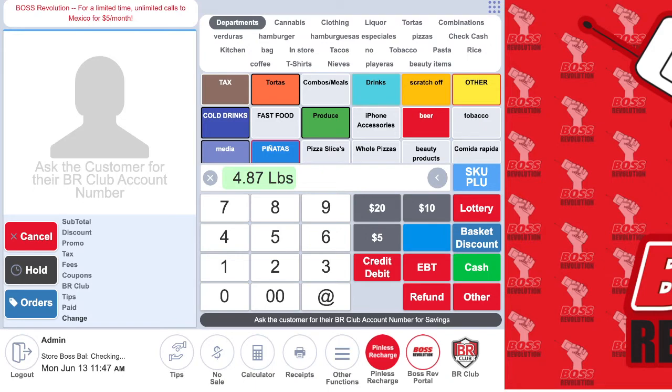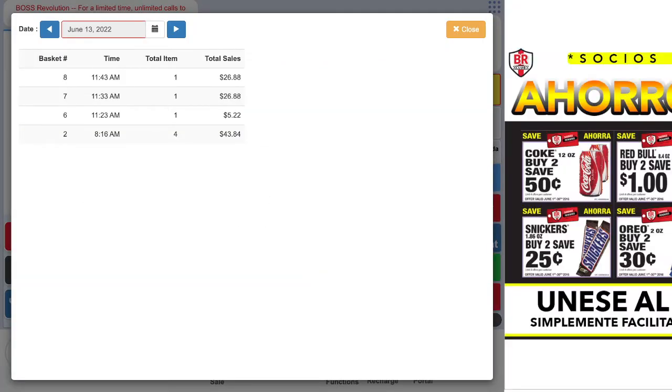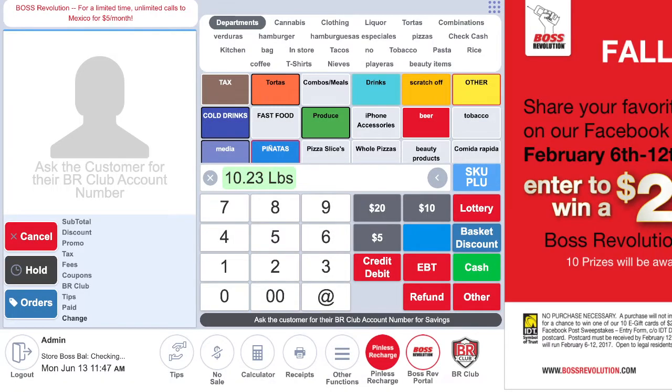The total was $26.88, the customer paid $85, and the change is $58. You can see the whole transaction here. If we go back to the POS system and click on the receipt, you can see the exact transaction we just did — $85. So that was a live transaction. I can do another one to show you.